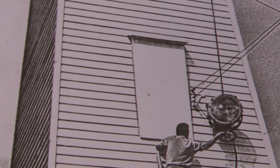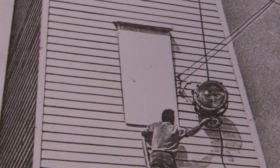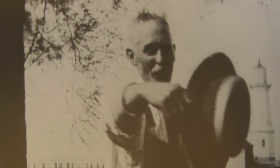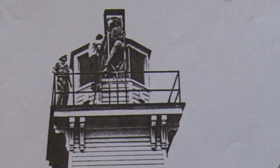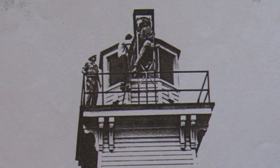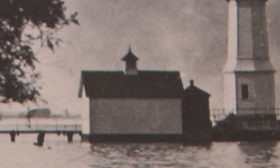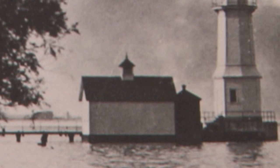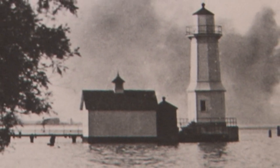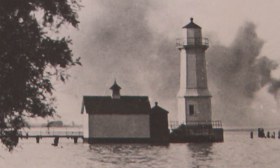The lighthouse keeper lived in a one-room cabin near the rear tower until a larger keeper's house was finally built on the property in 1904. In addition to keeping the lights burning, the keeper was responsible for cleaning and painting the lighthouses. Oil for the lamps was stored in metal structures near the lights, as was a supply of glycerin, which was used to clean the windows and keep them from freezing during the cold winter months.